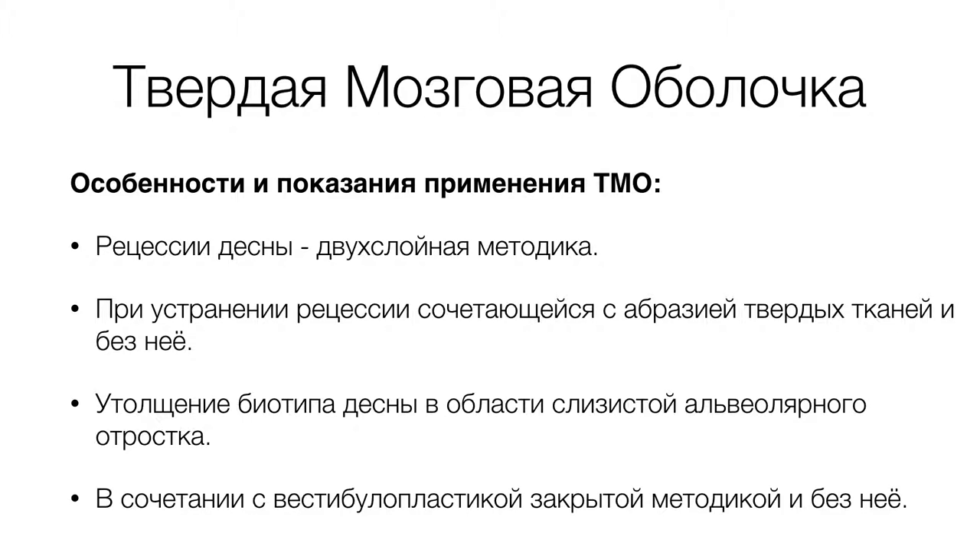И в сочетании с вестибулопластикой с закрытой методикой для увеличения толщины кератинизированной десны, создания большего объема мягкотканного комплекса в области предполагаемых хирургических вмешательств либо протезирования съемными протезами.